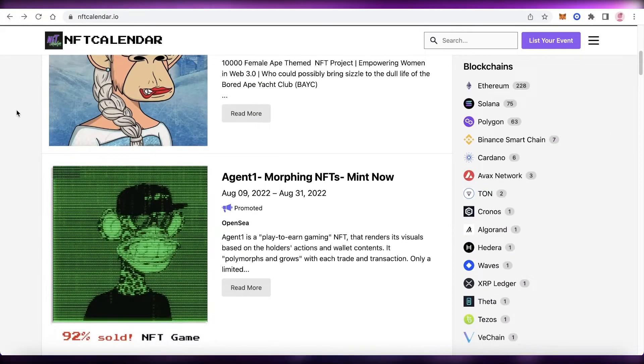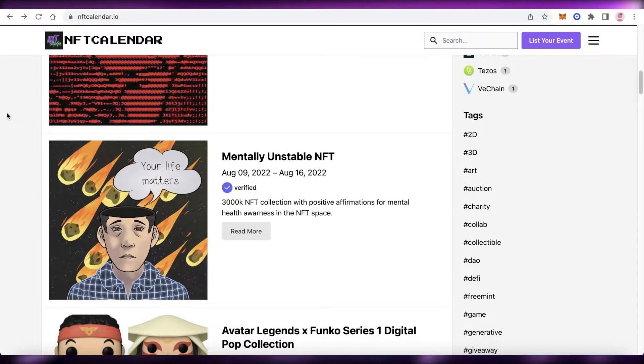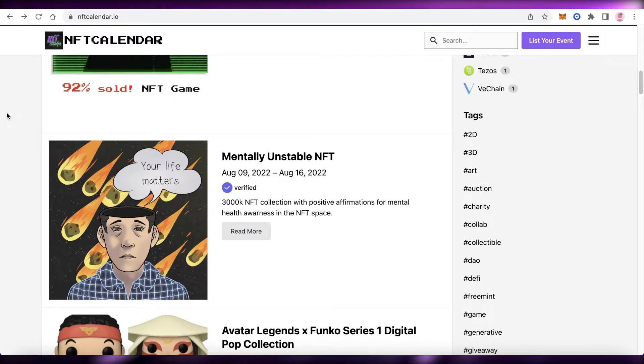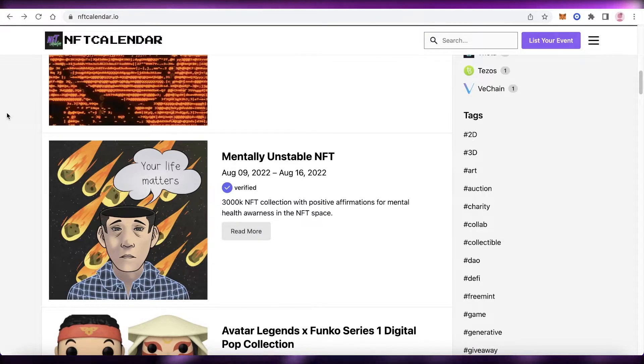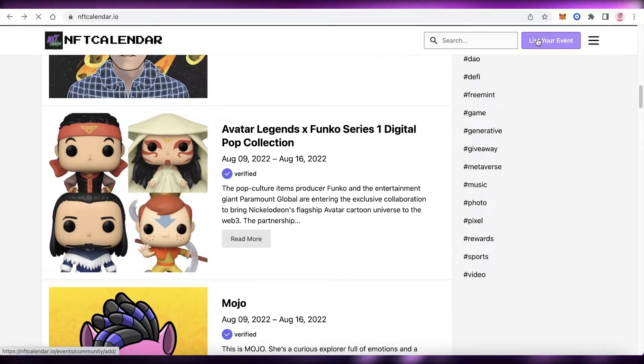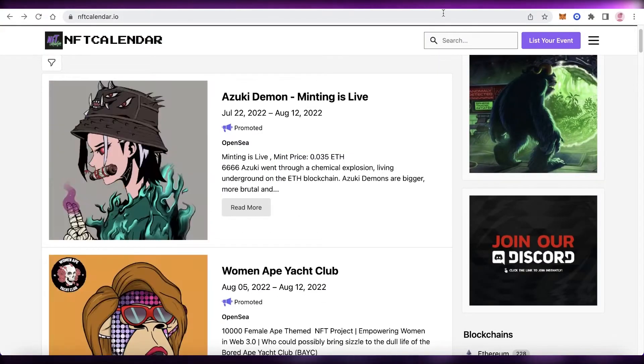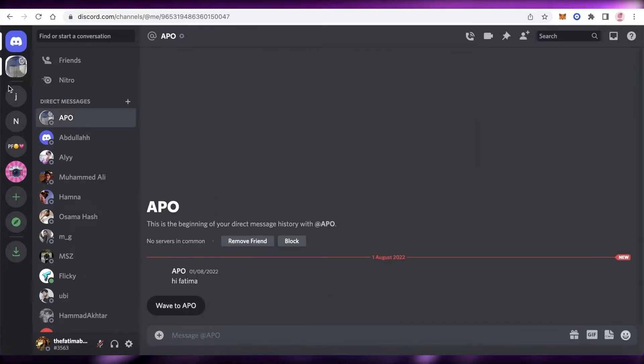Listing on NFTCalendar.io will get you a larger audience — maybe people who've never seen you on Twitter. Collectors are very vigilant about NFT drops and are always checking platforms like this. Just click on 'List Your Event,' add all the information about your NFT drop, add sample images for your collection to use for promotion, submit the listing, and this is going to garner you a wider audience.